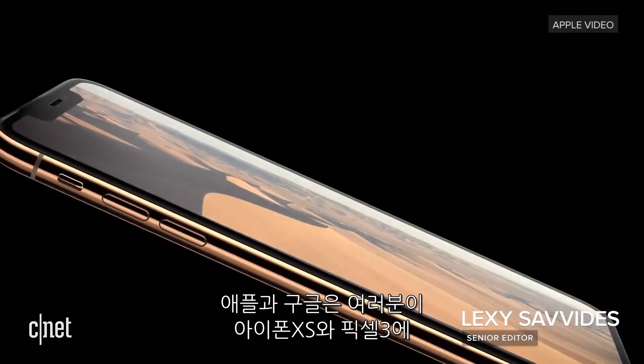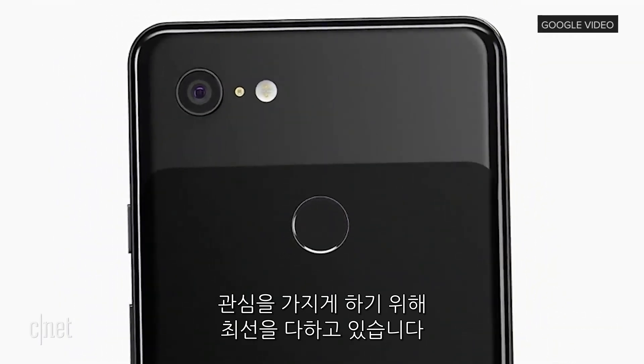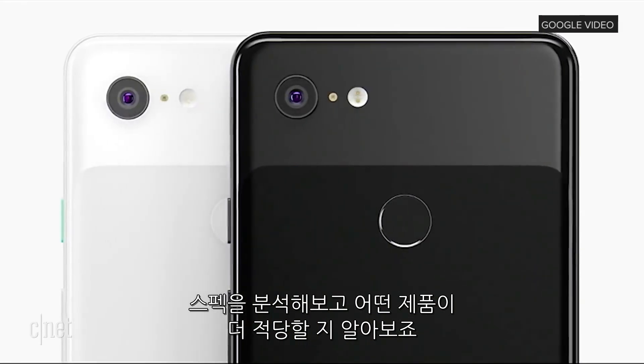Apple and Google have pulled out all the stops to get you interested in the new iPhone XS and Pixel 3. Let's break down the specs and work out which one is right for you.